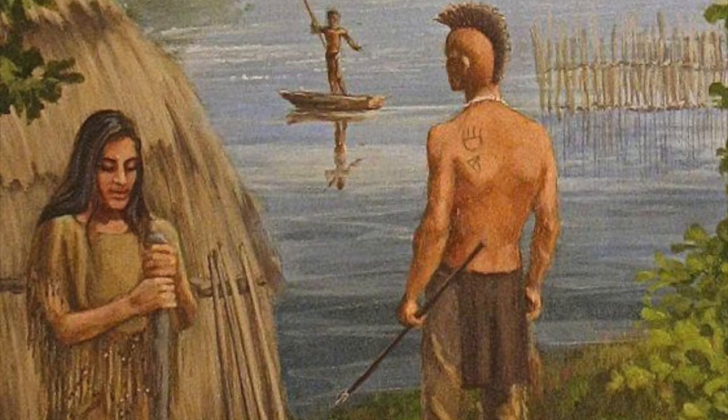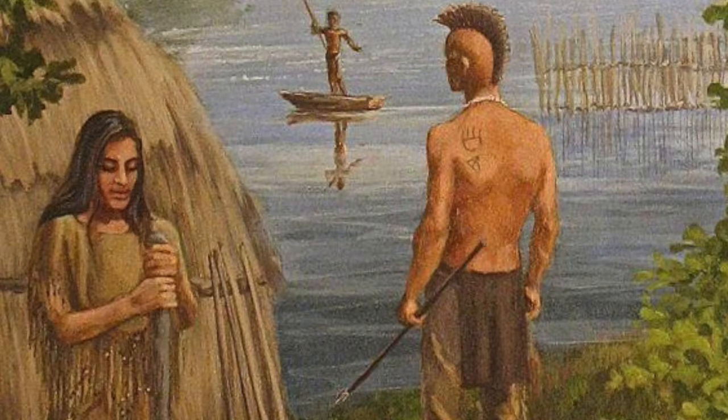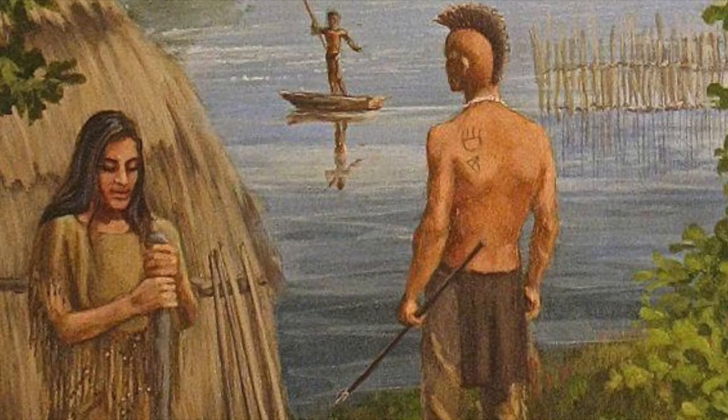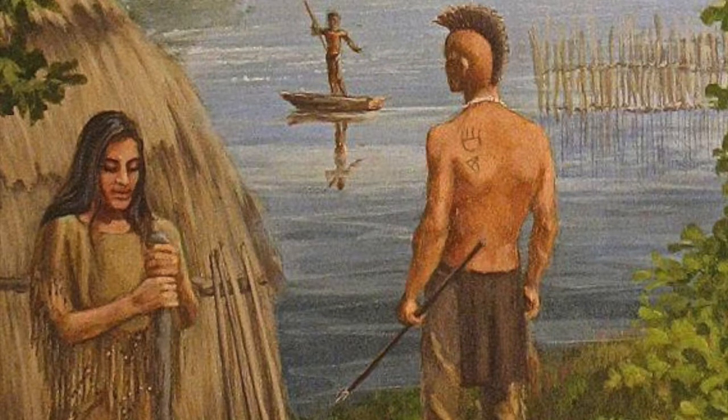But the Lenape have their own version of the story. According to delawaretribe.org, the term Delaware came from assumptions about what was said in a different language, thought to be an accent or mispronunciation. When a Lenape told a European what tribe he belonged to, the European kept saying mispronunciations such as 'Lenape' and 'Ranape.' When the European finally said it correctly, the Lenape said 'now made Delaware,' which translates to 'that's what I said.' When the European heard 'Delaware,' he thought the Native American had been saying Delaware the entire time.